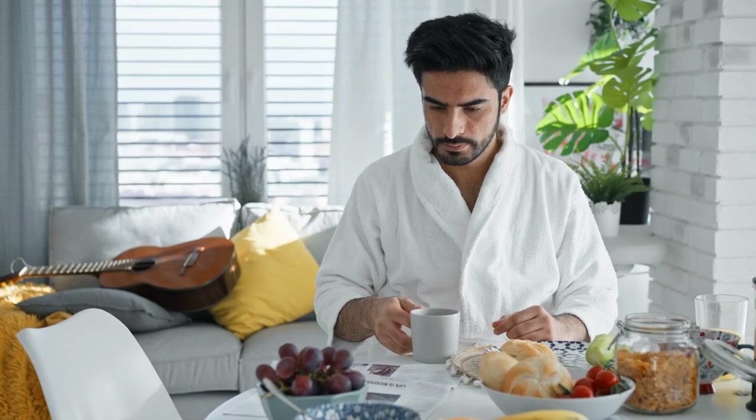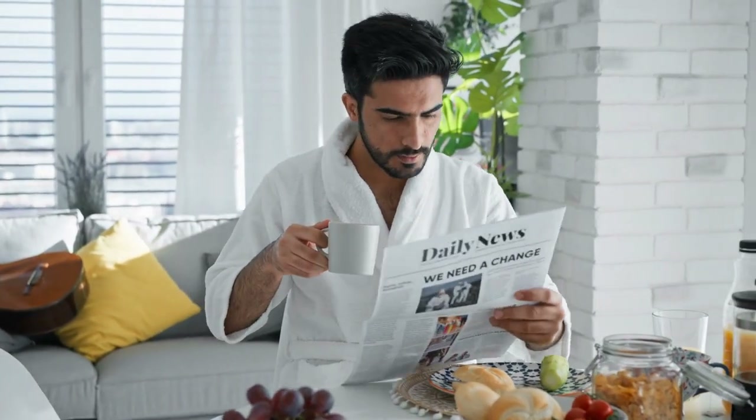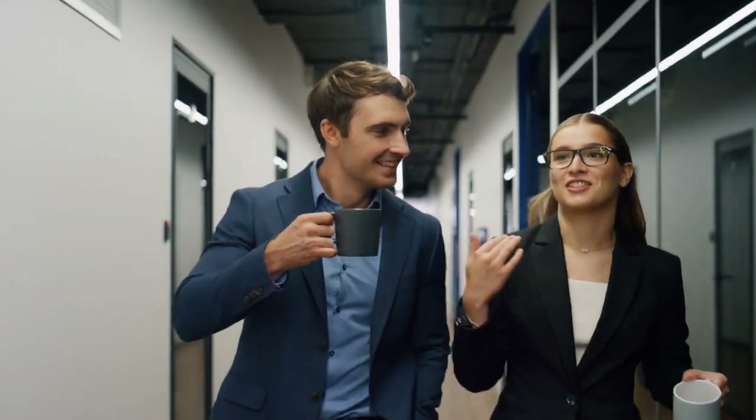Another thing to keep in mind is the timing of when you drink your coffee. Drinking coffee with a meal can help to regulate blood sugar levels, as it helps to slow down the release of glucose into the bloodstream. Additionally, it's a good idea to avoid drinking coffee on an empty stomach, as this can cause blood sugar spikes.